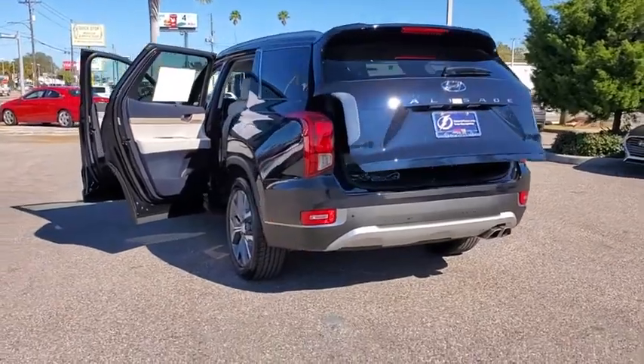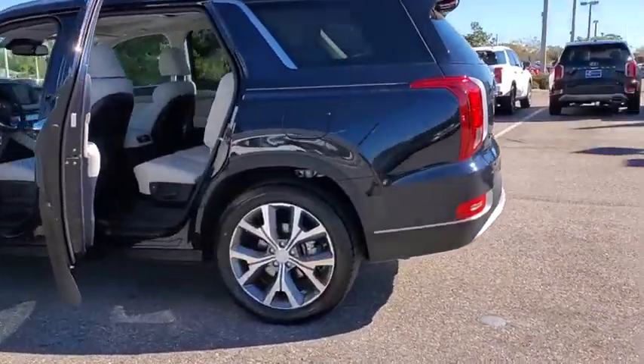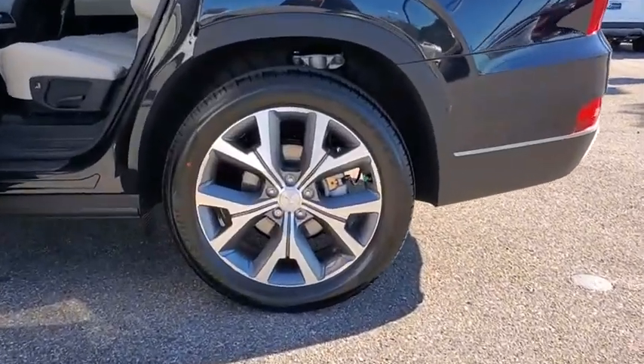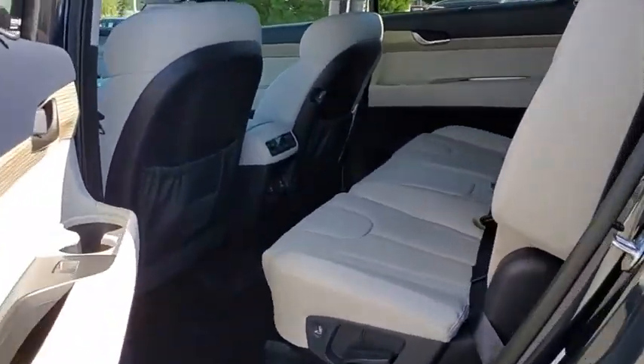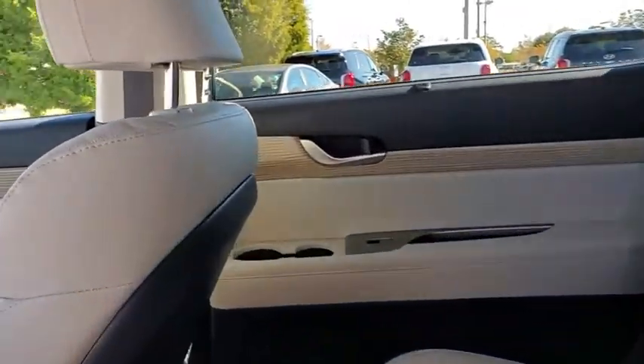Backup camera, remote engine start, keyless entry, traction control, lane departure warning, stability control, anti-lock braking system, steering wheel audio controls, leather-wrapped steering wheel, Bluetooth, power steering, adjustable steering wheel.